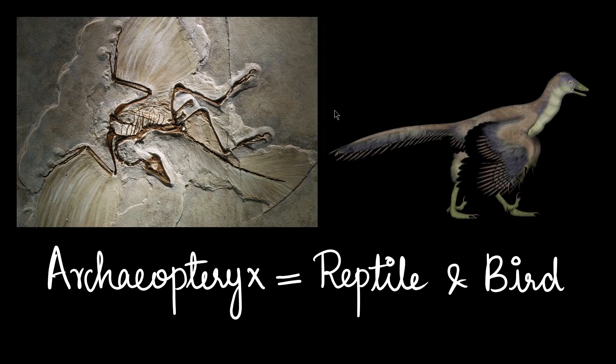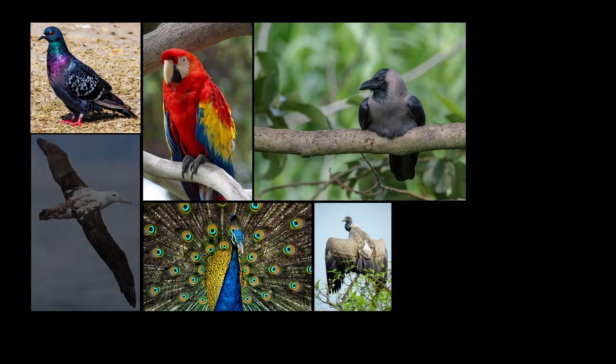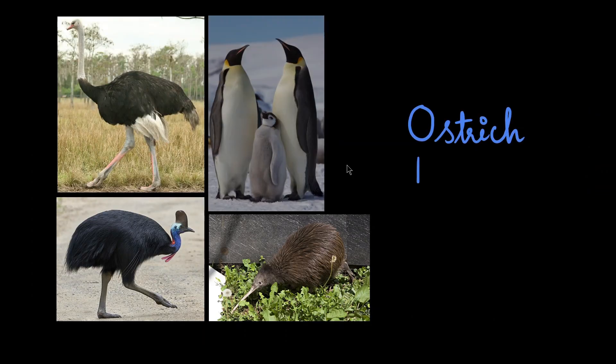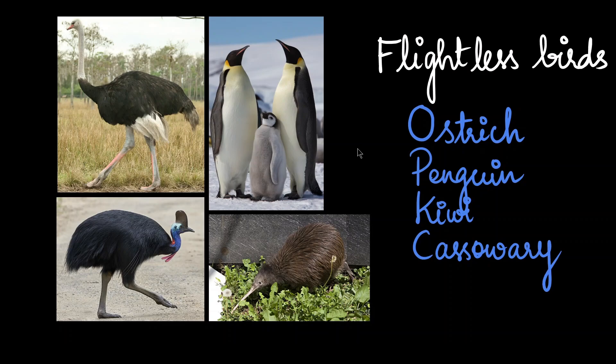This is what Archaeopteryx might have looked like. It was quite a small bird, just 15 centimetres in height. The characteristic feature of birds is the presence of feathers and that most of them can fly. Their forelimbs have been modified into wings, except for a few birds like ostrich, penguin, kiwi, and cassowary — these are the flightless birds.